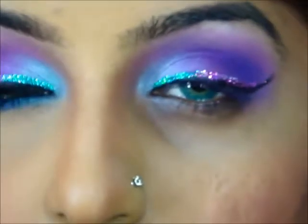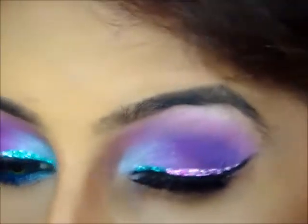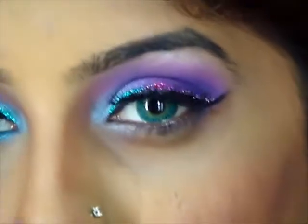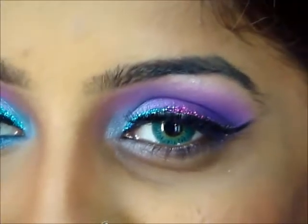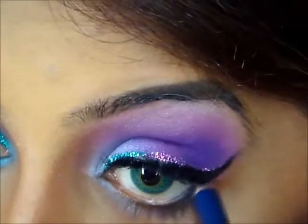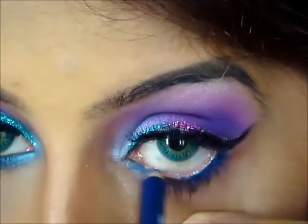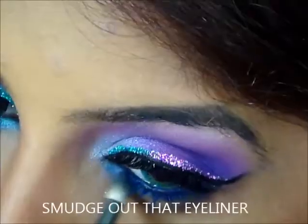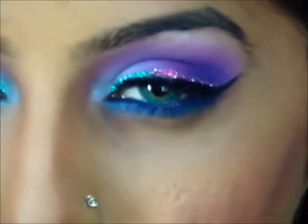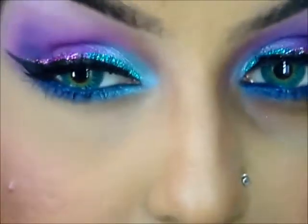I'm going to apply my lashes and touch up a bit on my eyeliner. Next I'm going to use this blue eyeliner pencil by Catrice — it's navy blue — and line my waterline and my lower lash line. Then I'm going back for the light blue we used in the inner corner and slightly applying that to the lower lash line as well.